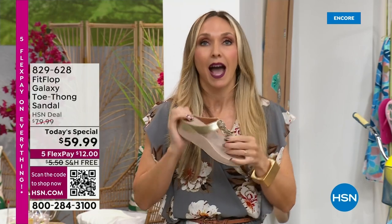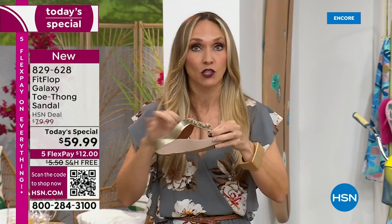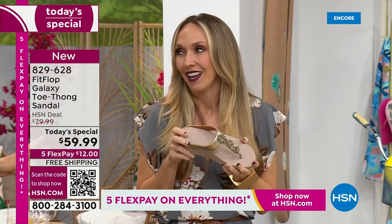I wear sandals without a backstrap to theme parks all day long. That microfiber lining makes your foot not sweat. This toe post has microfiber lining and is padded for all-day wear. My kids are driving me insane, but my feet feel great.